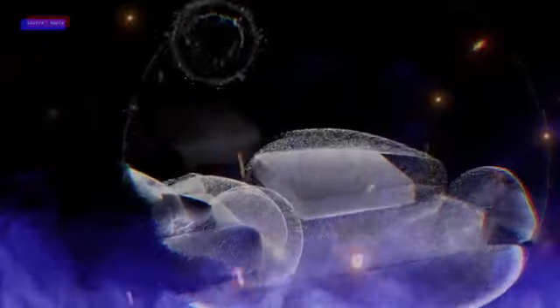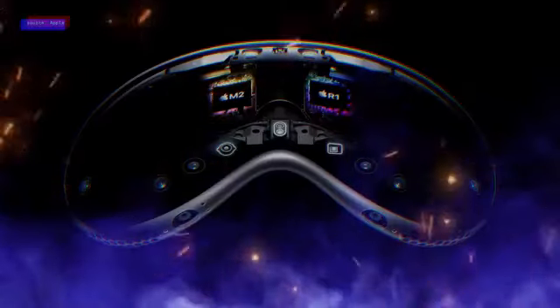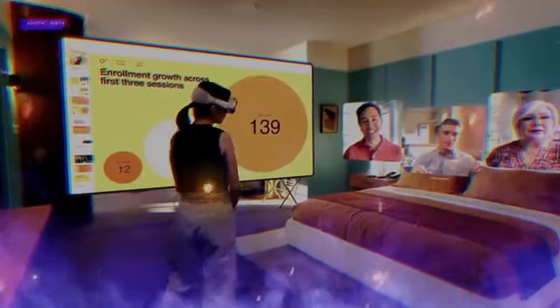In fact, the eye tracking feature is simply mind-blowing. It accurately detects your eye movements, allowing you to select and interact with objects just by looking at them. To click, all you need to do is touch your fingers together.